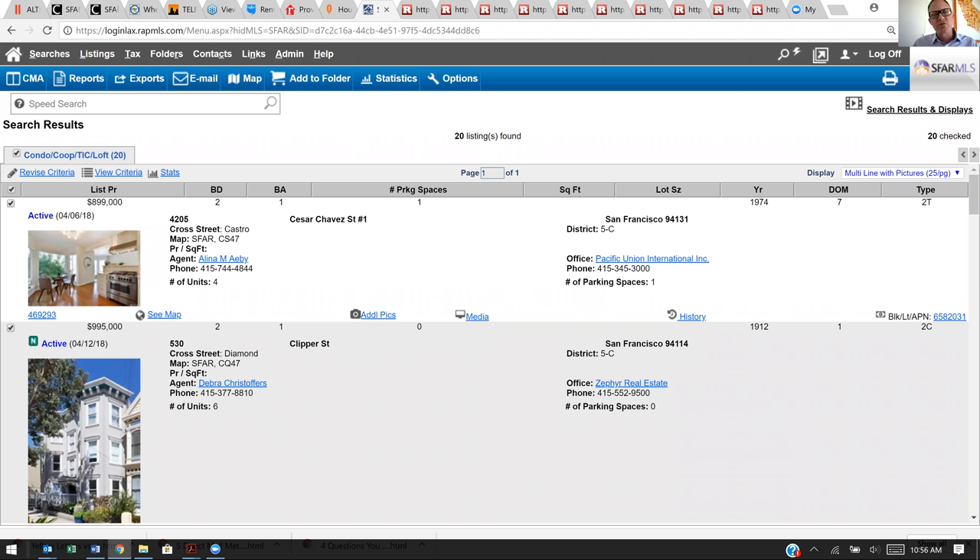I pulled up listings that are in San Francisco under a million dollars and at two-bedroom units. When you're talking about two-bedroom units in the city, I'm only really doing the central to the western side — not the ocean side. When you're looking at older buildings, you're looking at tenancy in common, condos, older neighborhoods — not necessarily newer construction down in South Beach. You're going to have to stretch your dollar a little bit more.